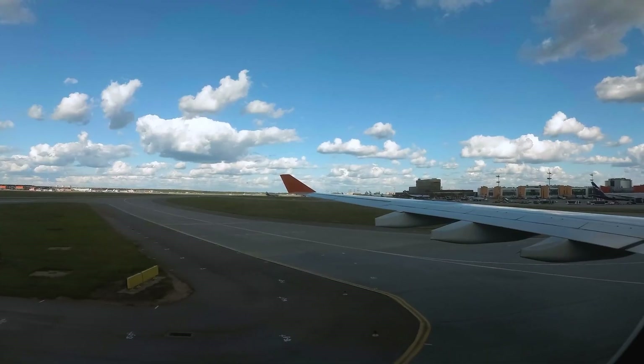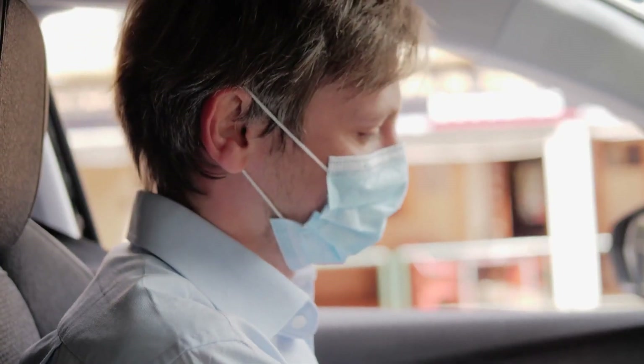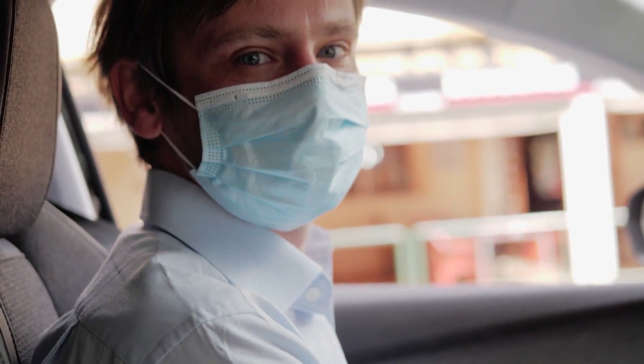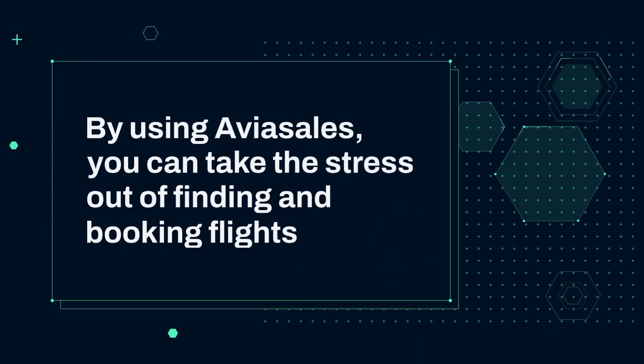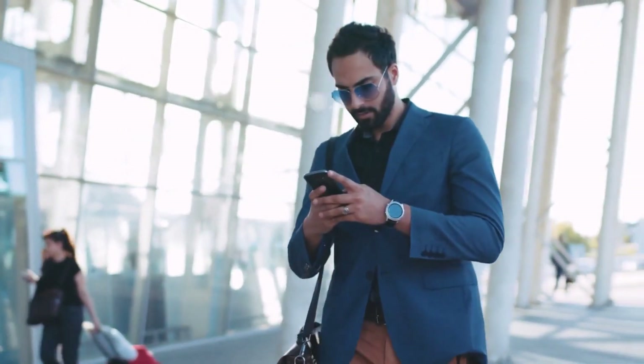Book directly. Once you've found the perfect flight, you can book directly through Aviasales. They often offer promotions and discounts, so keep an eye out for deals that can save you even more money. By using Aviasales, you can take the stress out of finding and booking flights, allowing you to focus on the more enjoyable aspects of your trip.